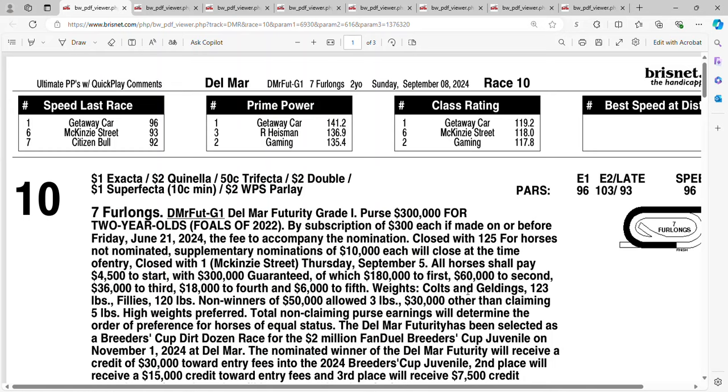Let's take a look at the Grade 1 Del Mar Futurity on Sunday — it's race number 10 at seven furlongs, a purse of three hundred thousand dollars. Maybe they should change the name from the Del Mar Futurity to the Bob Baffert Futurity — he's won this race 17 times. Welcome to those of you new to my channel, and thank you to those who just subscribed.